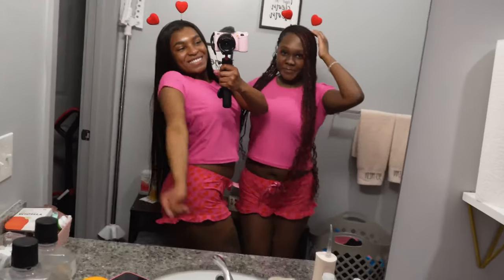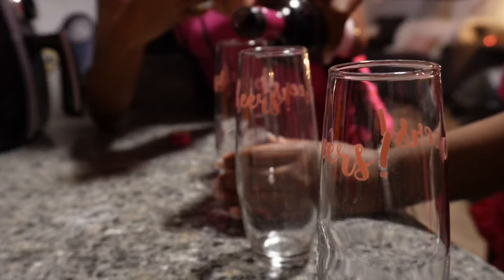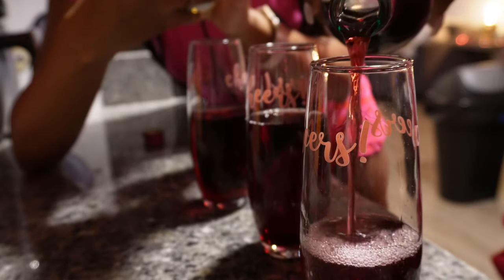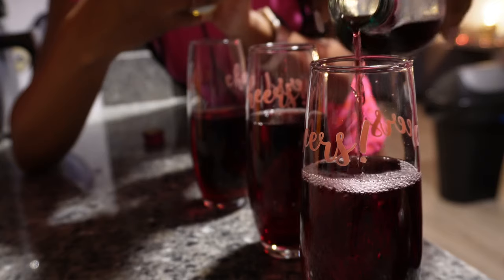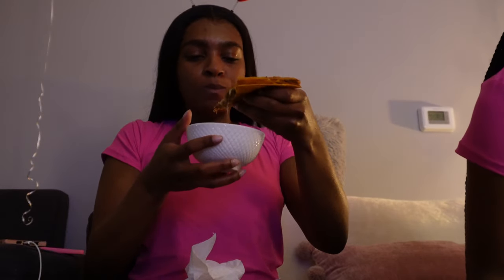We look so cute! Everyone bow and shake your head. Okay, these pajamas are too cute. We're about to watch Baddies Reunion and taste the food. The pizza is really good!